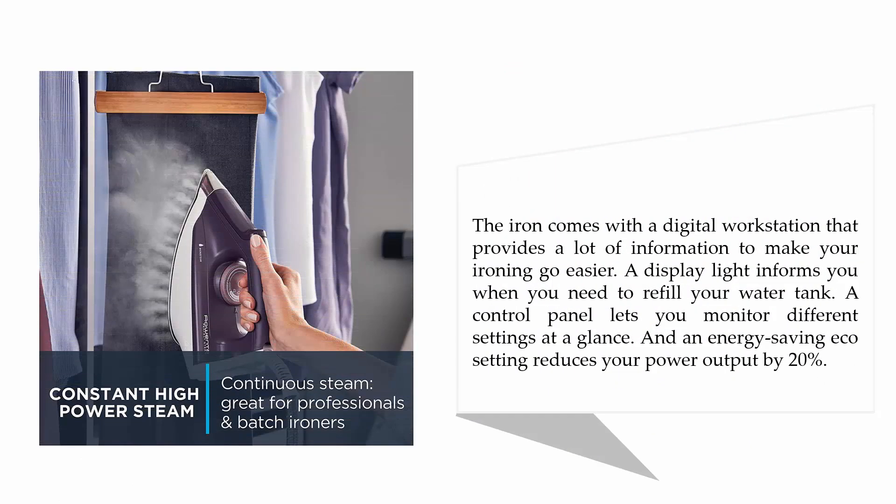The iron comes with a digital workstation that provides a lot of information to make your ironing go easier. A display light informs you when you need to refill your water tank, and a control panel lets you monitor different settings at a glance. An energy-saving eco setting reduces your power output by 20 percent.